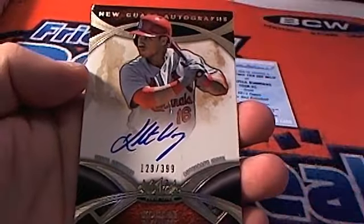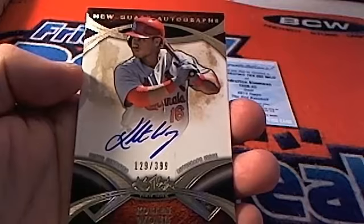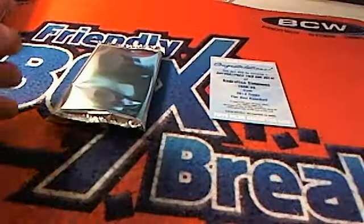Then we've got a Kolten Wong, 129 of 399. This is a St. Louis Cardinals card — going out to Vincent L with the Cardinals. And then our last box of Tier One right here.